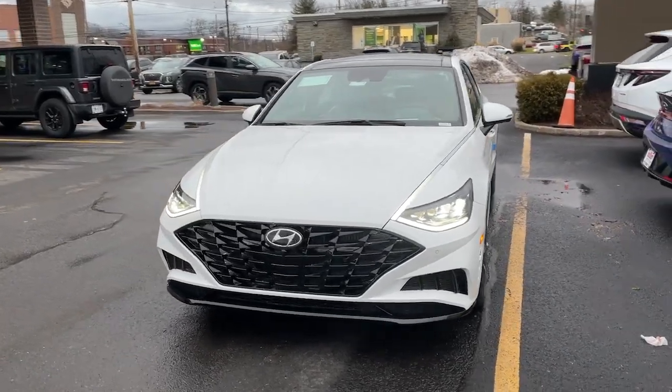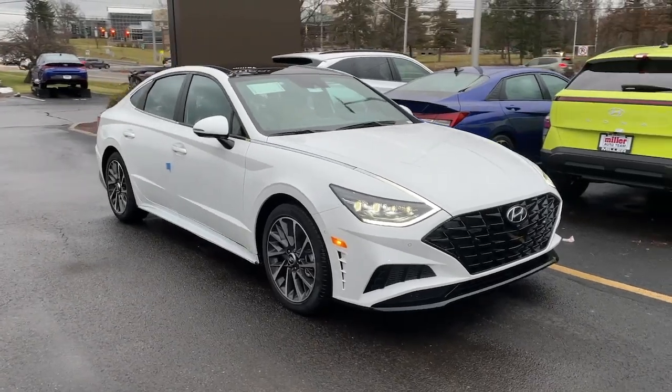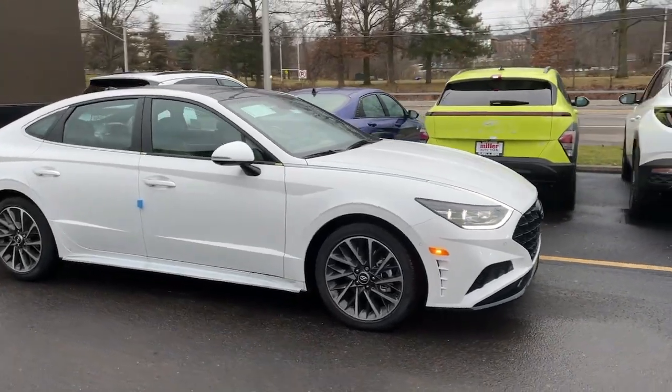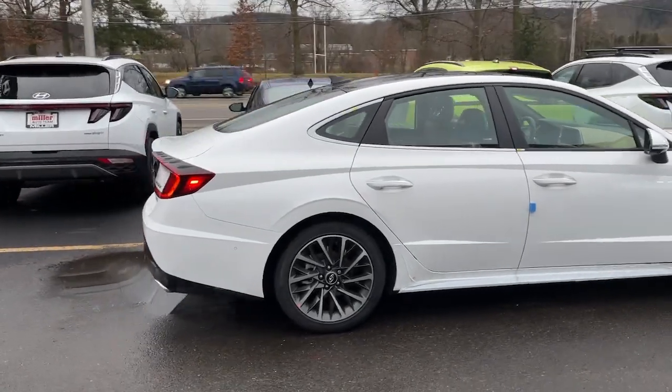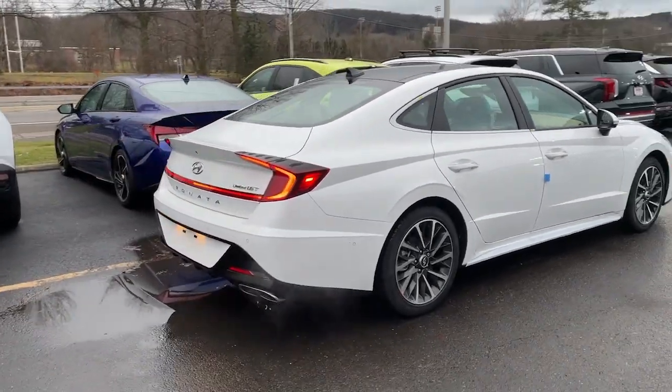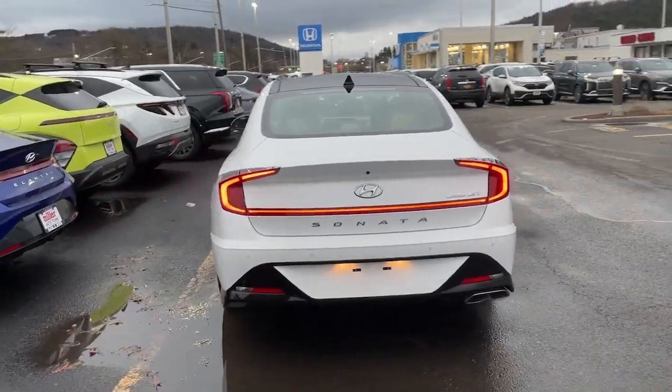Look no further than the 2023 Hyundai Sonata. This well-built, stylish Sonata delivers the best in family sedan comfort. With a spacious, quiet cabin, ample cargo space, a suite of advanced safety features, and connected infotainment on board, you'll look forward to every drive.